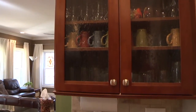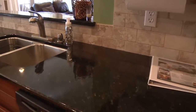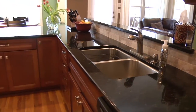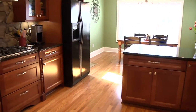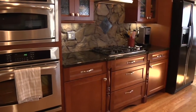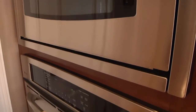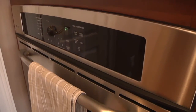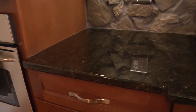This kitchen features display cabinetry, granite countertops, a gas range, double oven, and a unique stone backsplash.